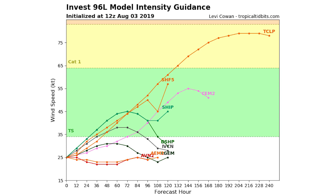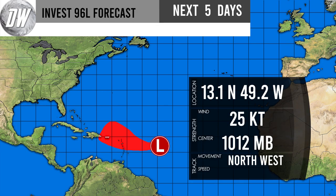Here's your intensity guidance according to the models for 96L. We're right at about 25 knots at this point, and about half of the models have it heading towards tropical storm status in the next two days. I really think it's going to stay under for the time being, so I'm going with the models that keep it right around 25 knots or a little bit below or above. There is a chance it does become a tropical storm before it heads towards Puerto Rico.